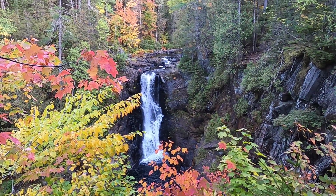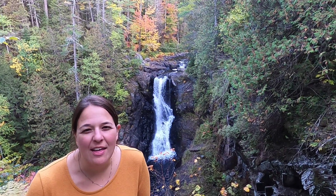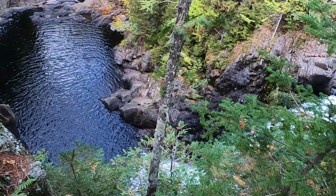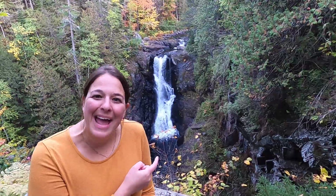That's a pretty legit waterfall. And that is Moxie Falls — it's about 90 feet tall, I think it's a little higher than that. The pool beneath it is around 17 feet deep. This is supposed to be one of the tallest waterfalls in all of New England and the tallest waterfall in Maine.